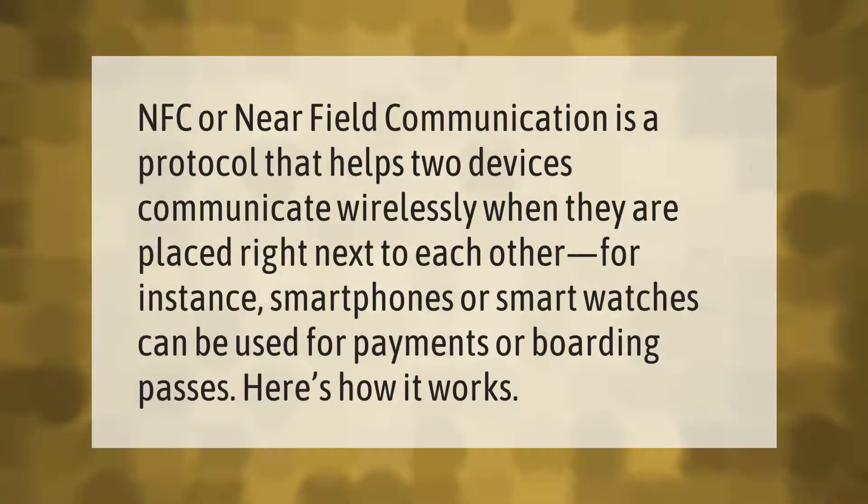NFC, or near field communication, is a protocol that helps two devices communicate wirelessly when they are placed right next to each other. For instance, smartphones or smart watches can be used for payments or boarding passes. Here's how it works.